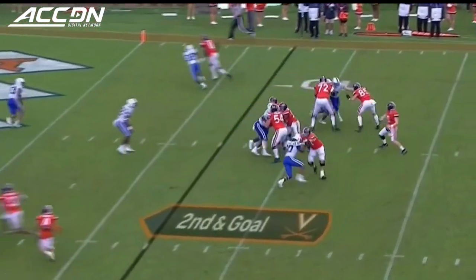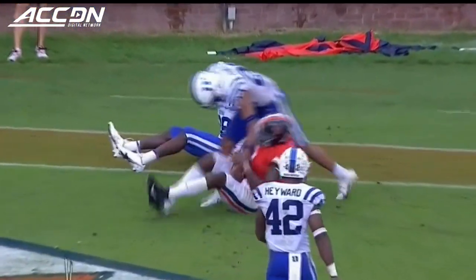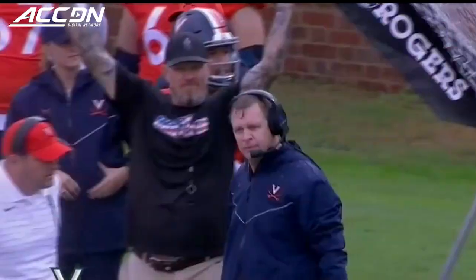Second and goal. Quick release into the end zone, and a touchdown Virginia — from seven yards away — to Jelani Woods! Right at the end of the half!